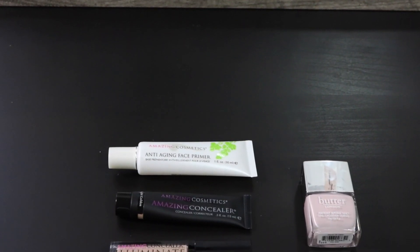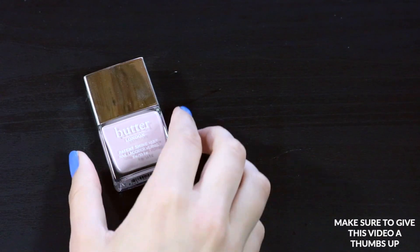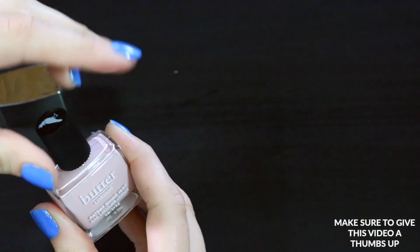Moving on to my favorite cosmetics. Almost all of these are from Amazing Cosmetics, which again will be linked down below. But first up I do have this nail polish from Butter in London.